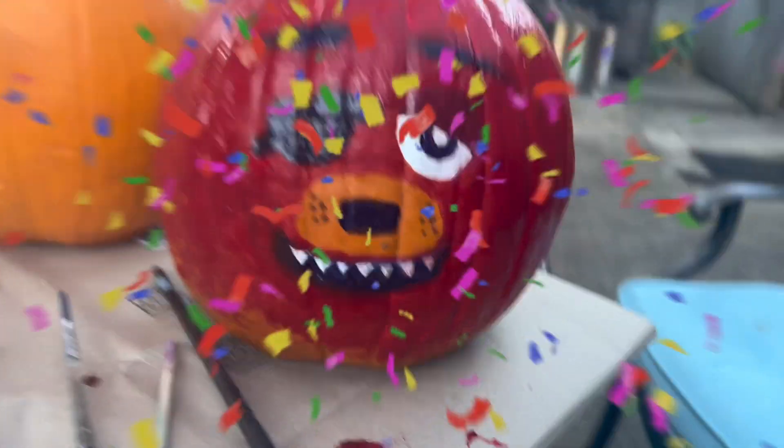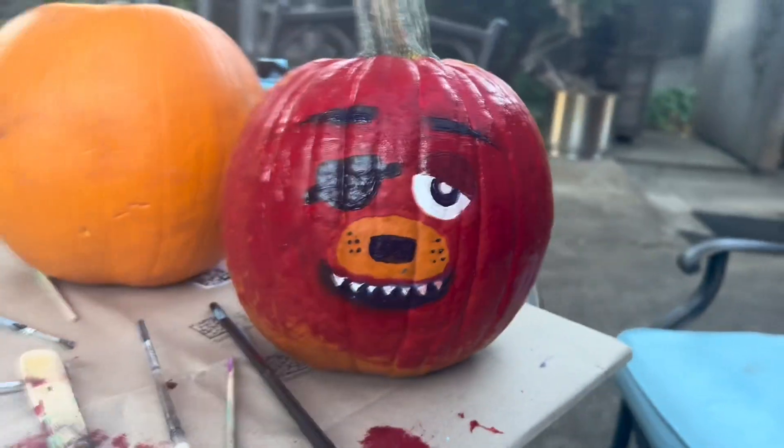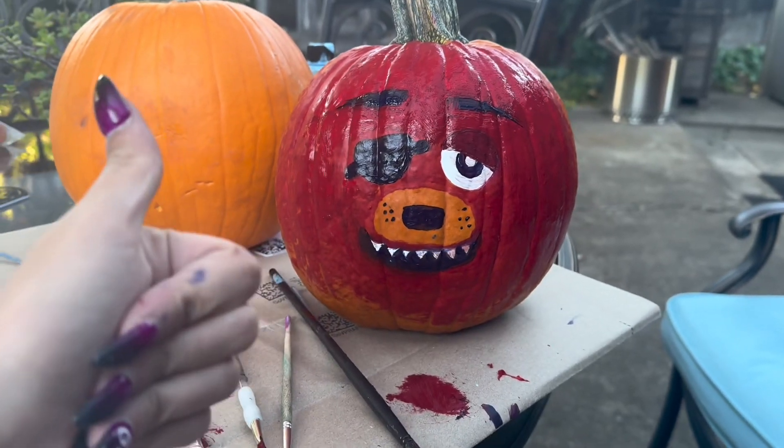There's our finished Foxy. You can see we finished the eyebrows, the eyes, the eye patch. All set. Now we're going to move on to the Toy Bonnie.